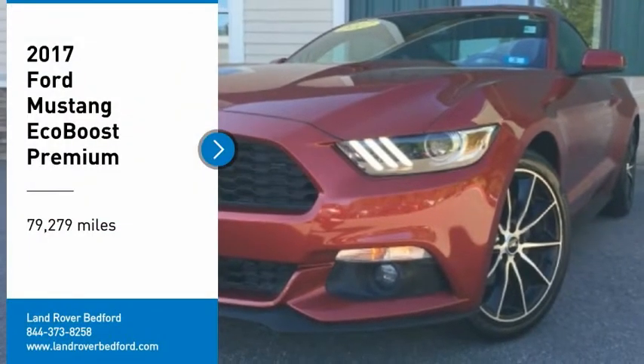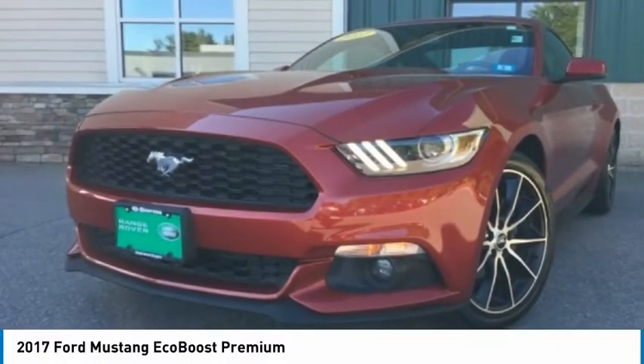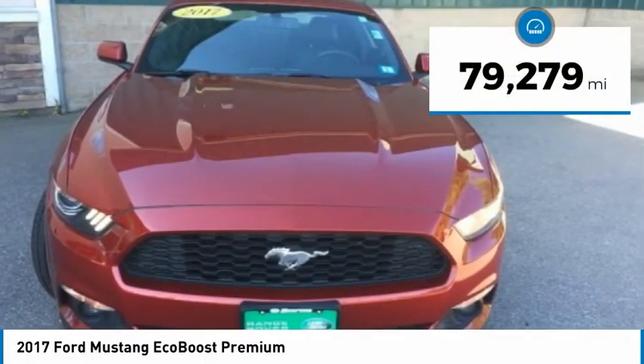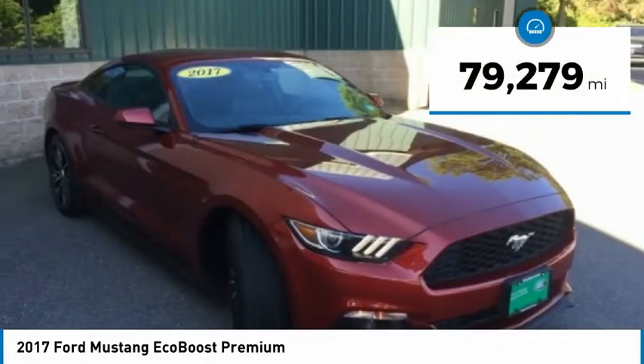We are pleased to show you the 2017 Mustang. The Mustang is race-worthy and ready for the track. This vehicle has less than 80,000 miles.